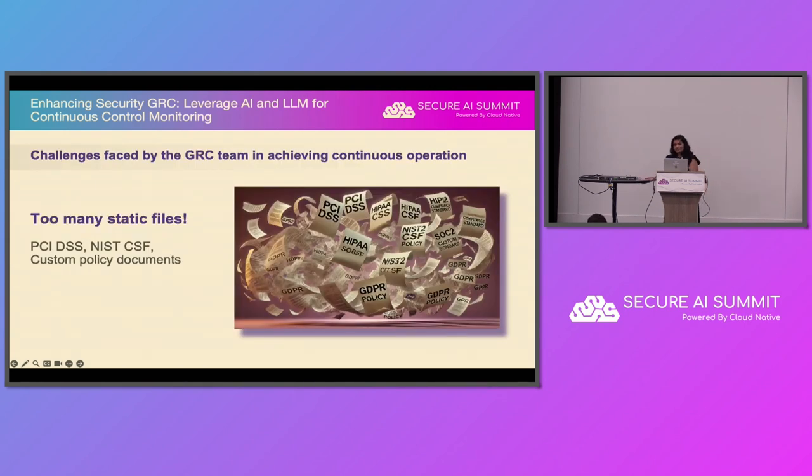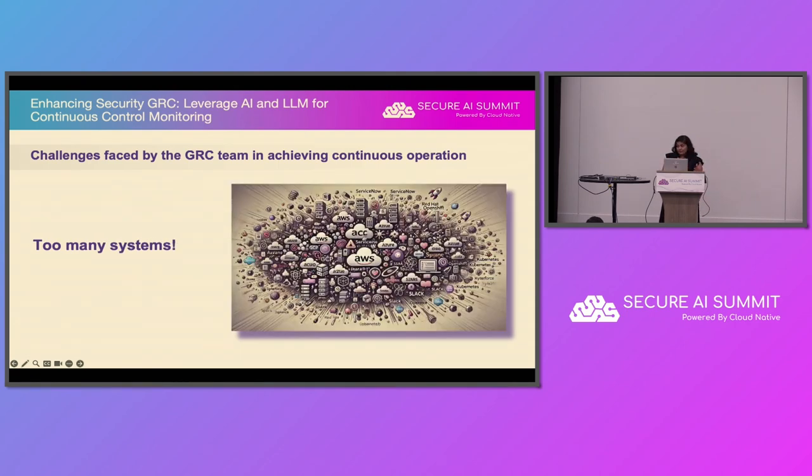Let's acknowledge the challenges faced by the GRC team. GRC means governance, risk, and compliance for those hearing the term for the first time. There are too many static files — we have PCI DSS, NIST CSF, ISO, SOC 2, and to add to the complexity, organizations also have their own custom policies. To complicate it further, there are too many systems in scope.